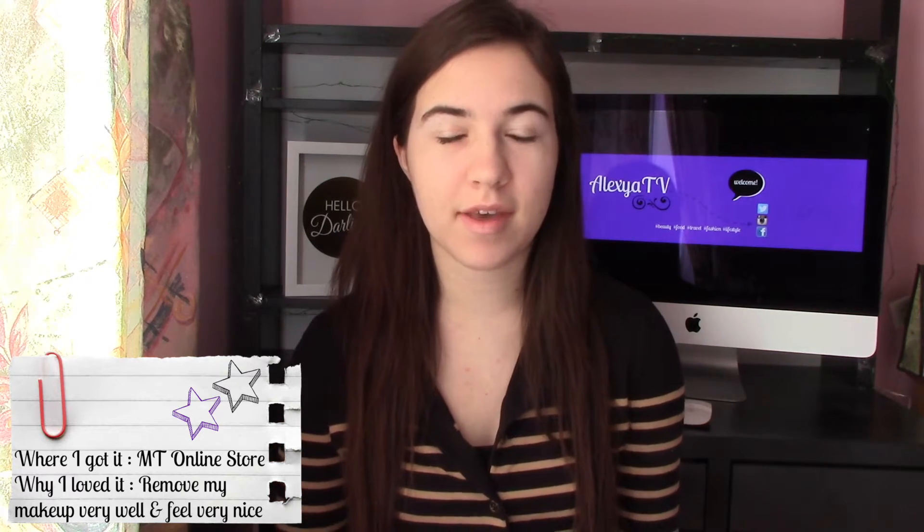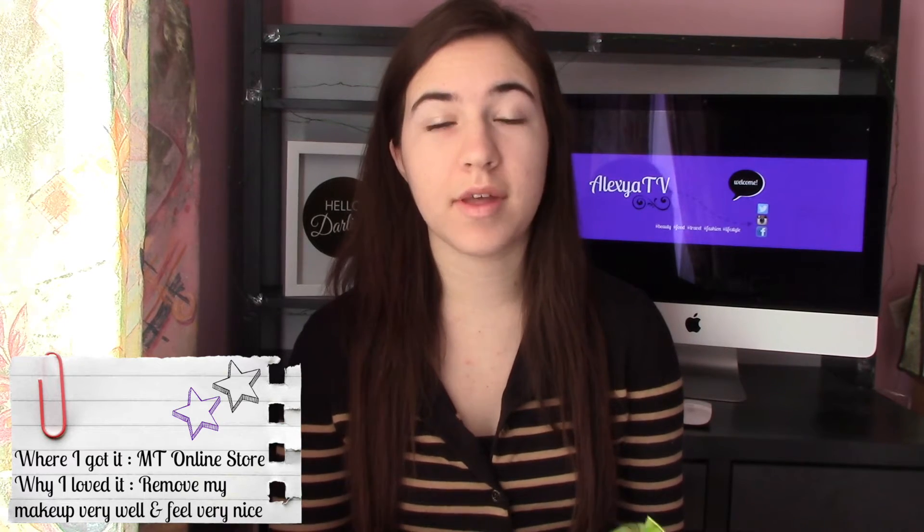Obviously they're makeup removing wipes, so they don't have the same effects as a moisturizer. But I can definitely feel when I remove my makeup with these that the aloe and cucumber definitely helps to soothe and moisturize my skin. And it leaves me with a very fresh and cool feeling. So I love these very much.